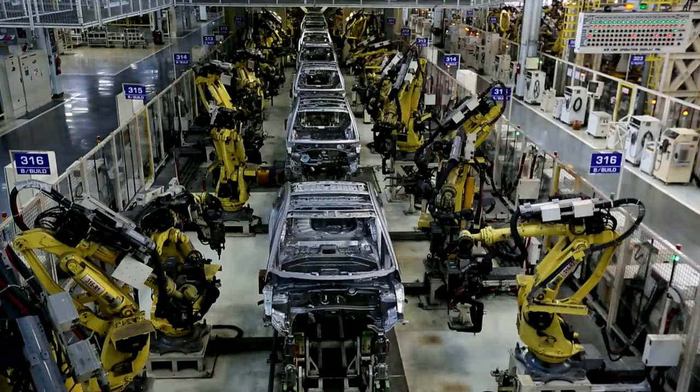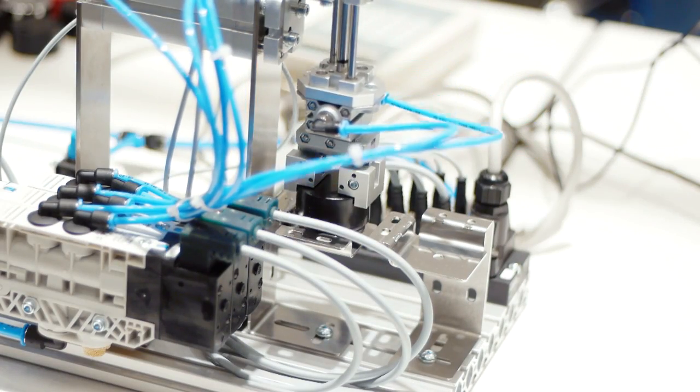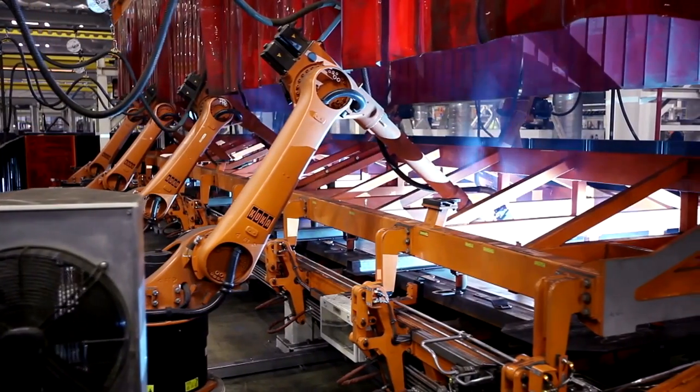Robotic technology is prominent in our world today, but so far there hasn't been a lot of direct robot-human interaction. Well, things are about to change.